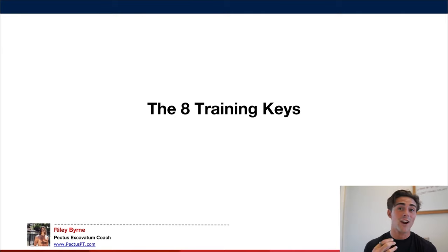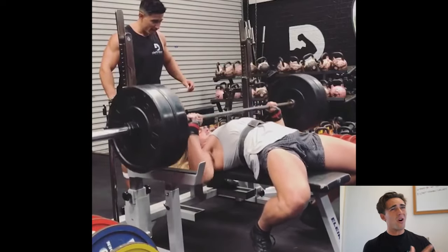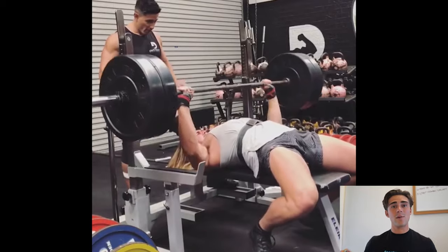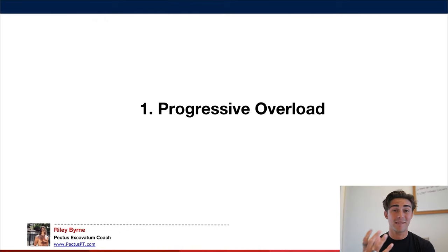Now let's talk about the eight training keys for optimal progress. Number one is progressive overload — tracking the weight you lift and the reps you perform to ensure you're getting stronger. If you can get stronger in your movements and pair that with proper nutrition, you will build muscle. I give all my clients a spreadsheet to track their workouts. If you don't know what you lifted last week, you don't know what to aim for this week. There's a big correlation between strength and muscle size.